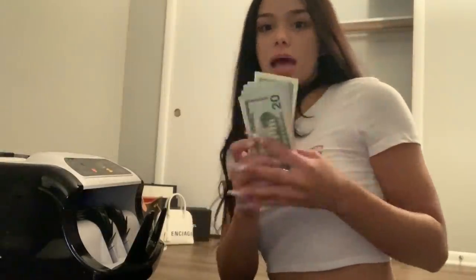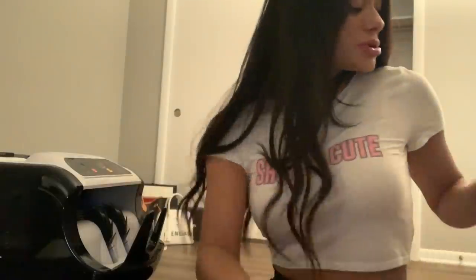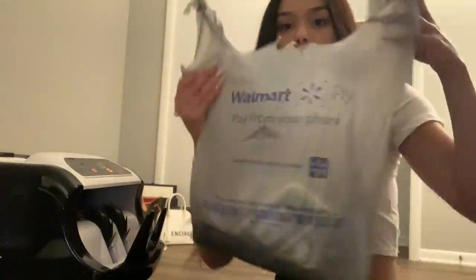I stacked the money counter up on these boxes just so you guys could see. With those big bills I only made $420 — I already counted it. So it was $420, and now I'm about to count all my singles.